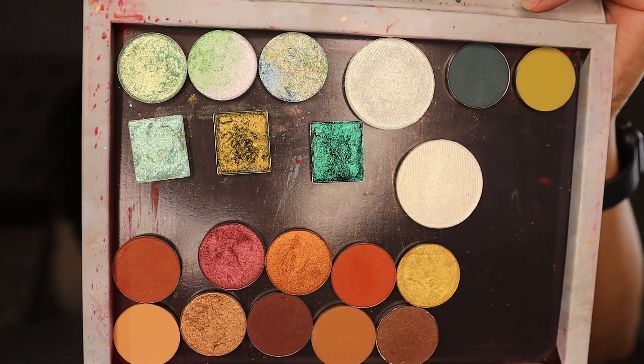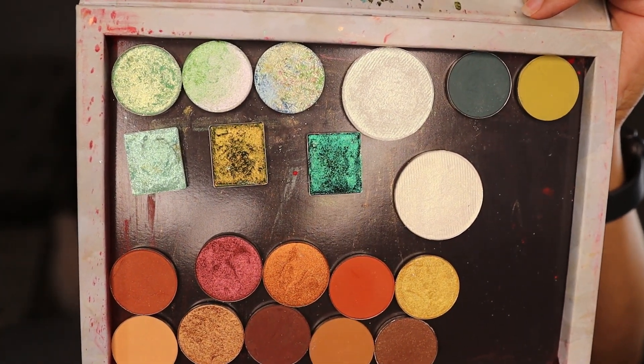Don't worry about those neutral shades at the bottom — that is a KKW Beauty palette that I depotted. It is a good palette; I just got on a depotting frenzy. Her shades are magnetic so they come out easily, unlike some others from palettes I ended up having to throw away. I also have two highlighters, so let's get into the swatch party!